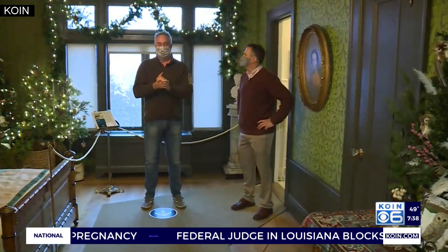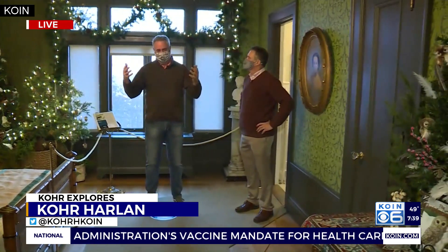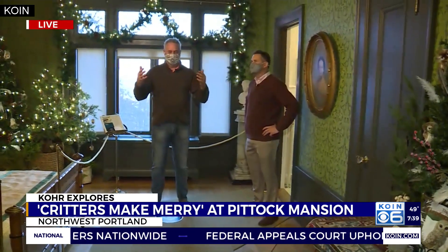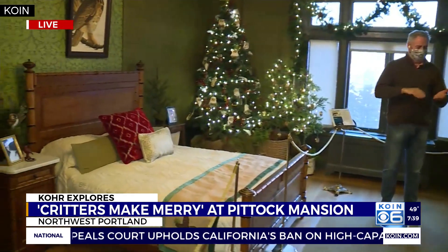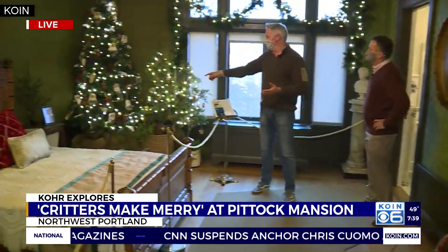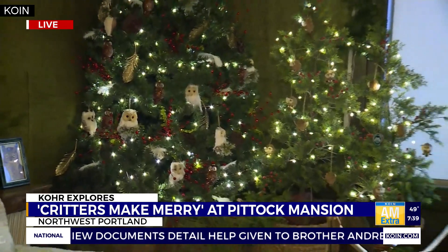Critters Make Merry, Emily. We're upstairs now at the Piddock Mansion — we kind of showed you the basement earlier. This is part of Portland's history, home of one of Portland's founding families. Every year they re-theme a lot of these rooms, and this year it is Critters Make Merry, which entails a lot of critters — fictional critters. We showed you some Jungle Book critters. We're in one of the rooms now with owls as the main critter up in the Christmas tree. You can see a little white spotted owl, white owls up in the room, and they're really nicely done — they get a lot of designers in here.